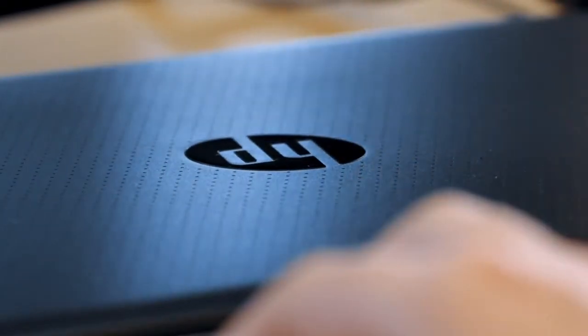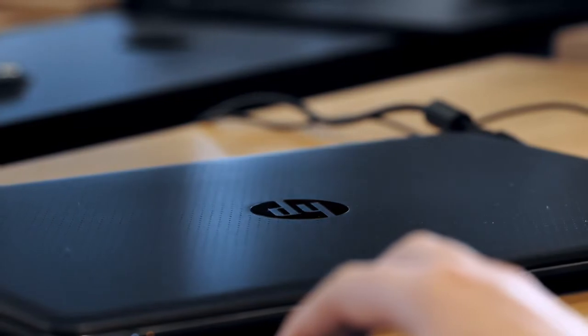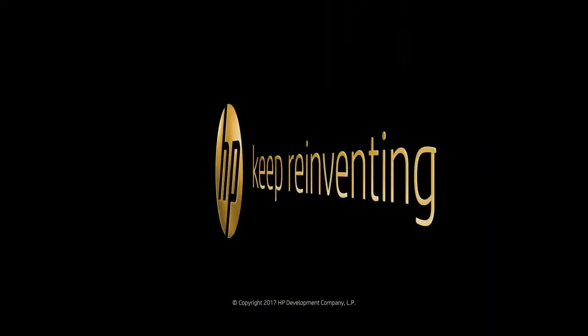Having a partner like HP is incredibly important. The technology that they provide is critical to our delivery. The HP workstations are core to our digital processes. They're powerful and reliable, and allow us to focus on developing the vision for our projects.